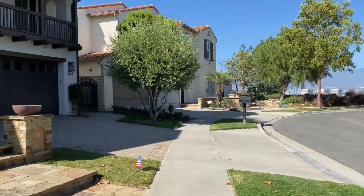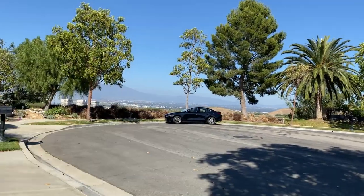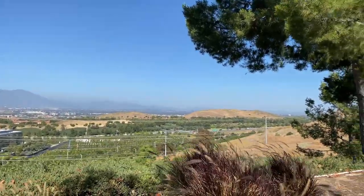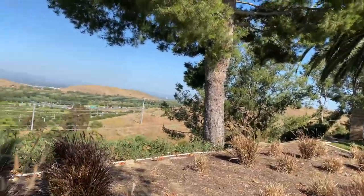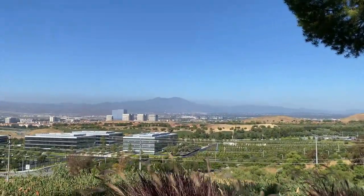Vicki đang đi tới đây, trước mặt của chúng ta đó là Irvine Spectrum. Vicki ở trong khu vực này cũng đã lâu rồi, cũng hai mươi mấy năm. Rất là thích luôn — such a beautiful area to live in.